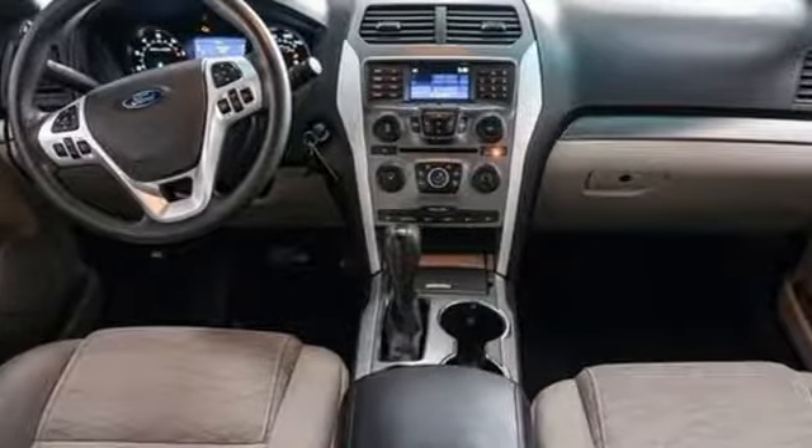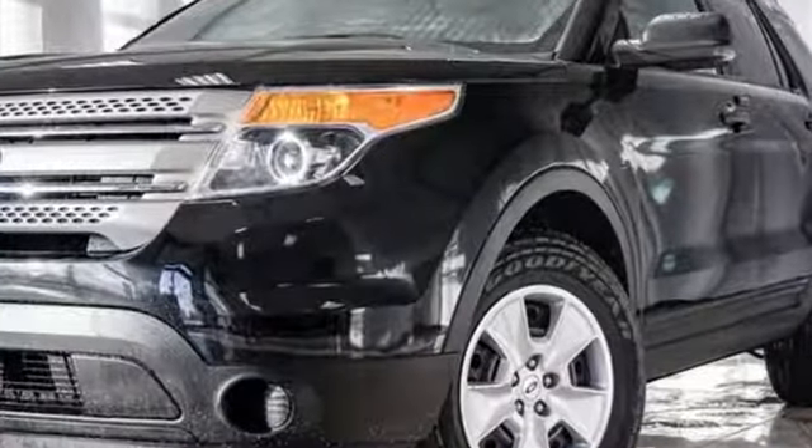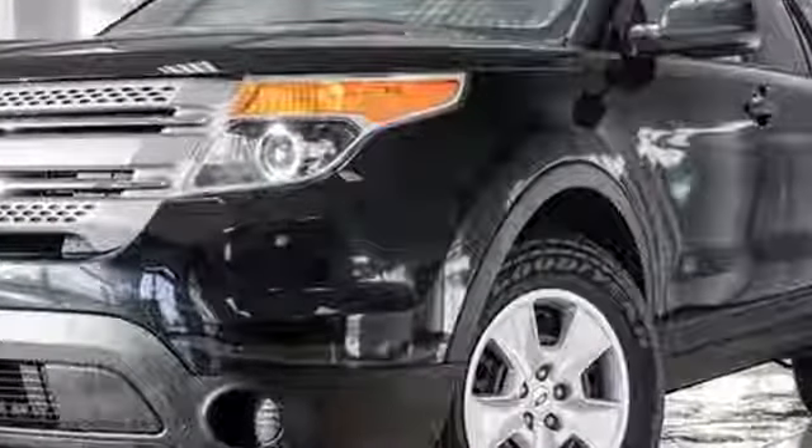Ford has won over millions of loyal customers with a wide range of value driven vehicles. There's even more to see in person. Take it for a test drive today.